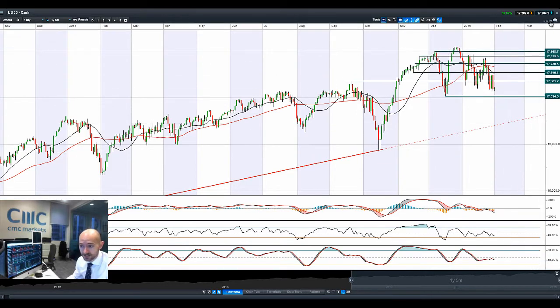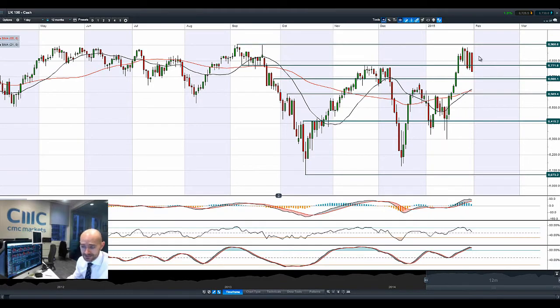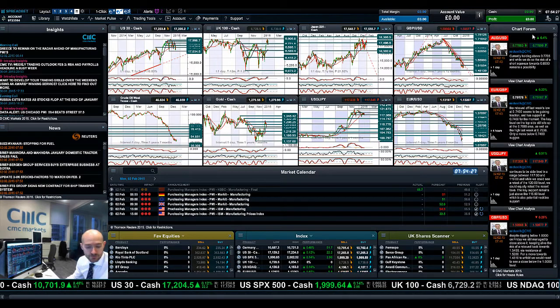Looking at the UK100, a very negative start. A bearish engulfing pattern — down a fair bit this morning. The UK market is down particularly hard. The next potential support is at 66.86. That is quite a bad technical sign. The MACD is almost crossing over, and almost everything else is showing negative from that perspective. So we're looking at 66.86 as the next potential support.